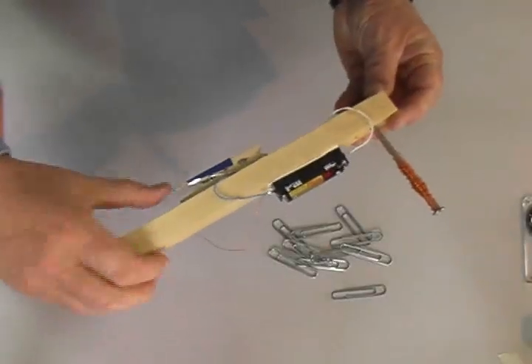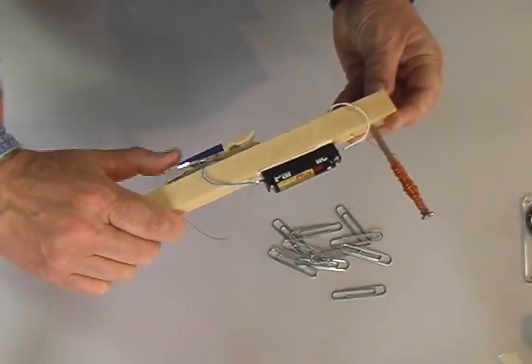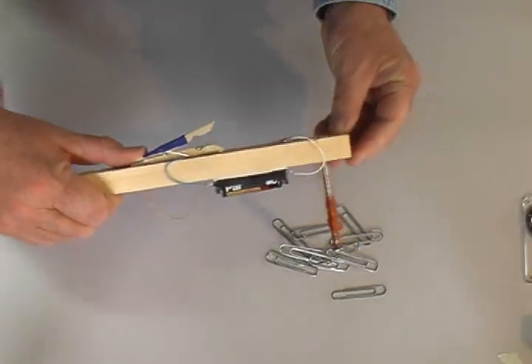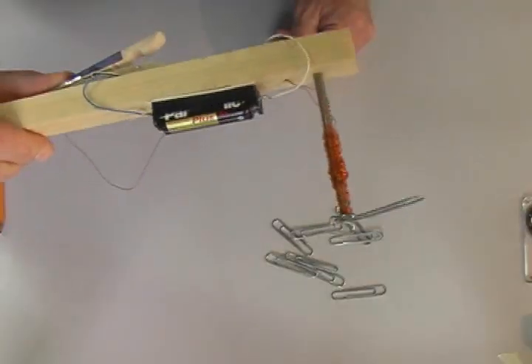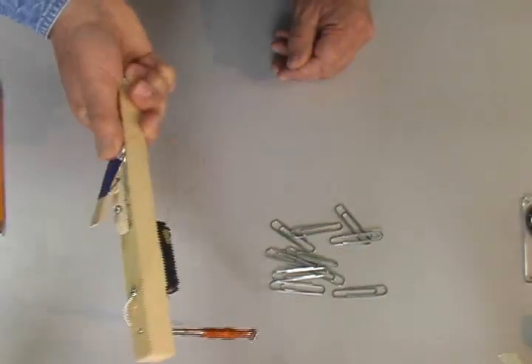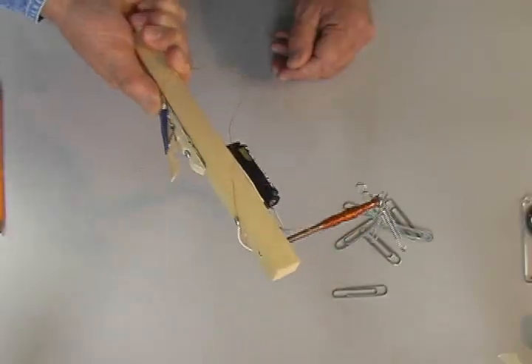You can modify this electromagnet so that it has a handle and a switch. Full instructions for adding a handle and a switch to your electromagnet can be found at our website, hylaroad.com. Follow the projects link.